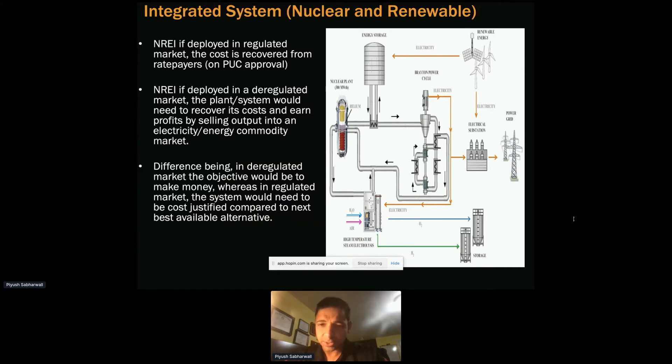Excess power could be transferred to a co-located plant to generate products such as synthetic fuel, hydrogen production, or even desalination.